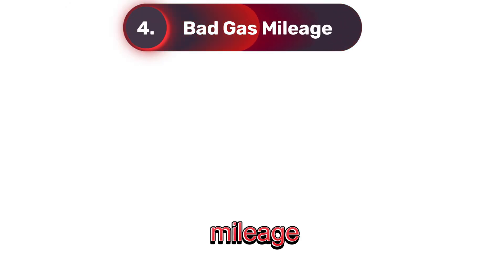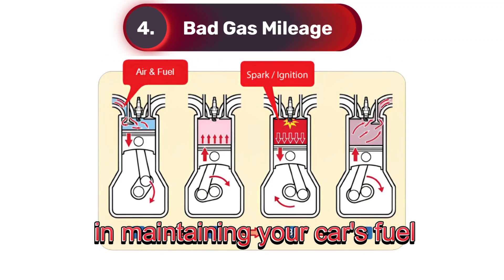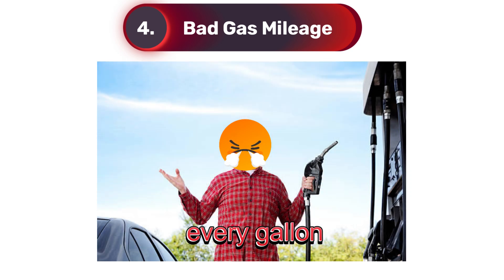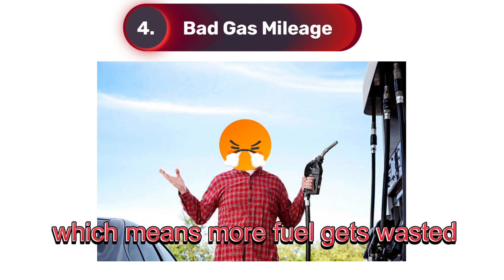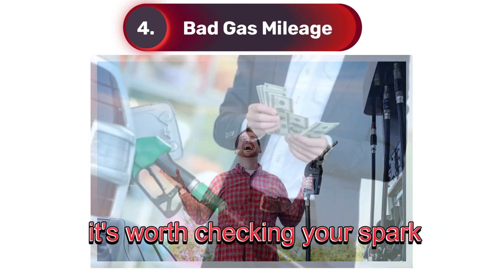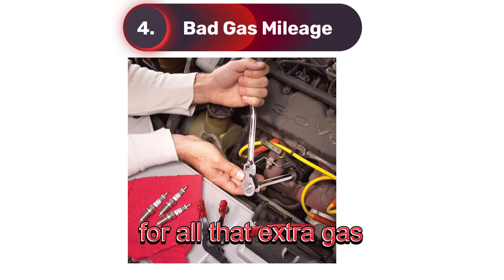Four: bad gas mileage. Sign number four is one that hits your wallet — bad gas mileage. Spark plugs play a critical role in maintaining your car's fuel efficiency. When they're in good shape, they burn fuel efficiently, helping you get the most out of every gallon. But when they're worn out, they struggle to ignite the fuel properly, which means more fuel gets wasted. If you're noticing more frequent trips to the gas station but your driving habits haven't changed, it's worth checking your spark plugs. Remember, replacing a set of spark plugs is a lot cheaper than paying for all that extra gas.